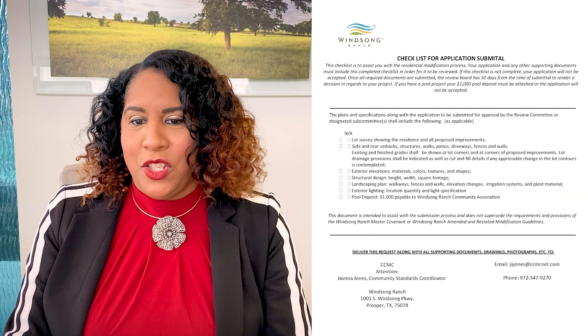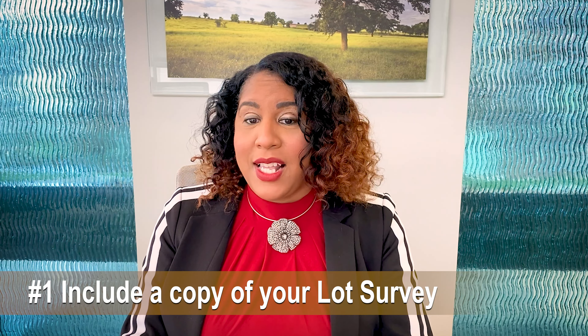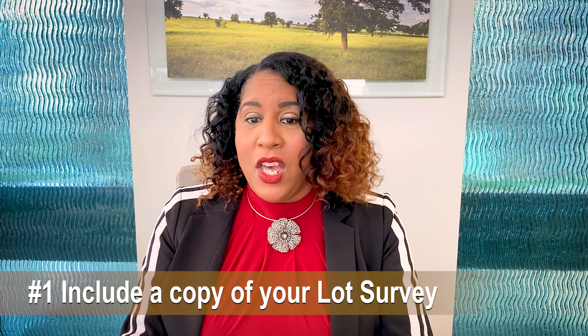I want to give you a few important tips to assist you with submitting a completed application. Number one, every application must include a copy of your last survey, which is a detailed diagram of your property included in your closing documents. It helps to see the layout of your property and the location of your project.